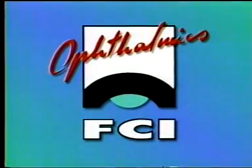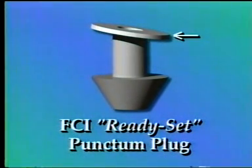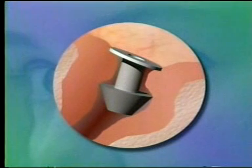There is a better way. FCI Ready Set punctum plugs are uniquely designed to be the most efficient and comfortable plugs available, featuring the characteristic slanted, anatomy-friendly collaret, which prevents migration of the plug inside the canaliculus and provides visibility for monitoring and easy removal.